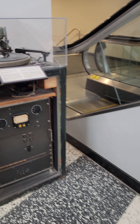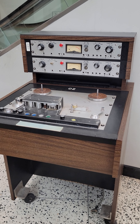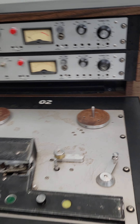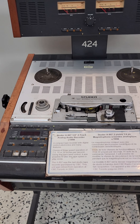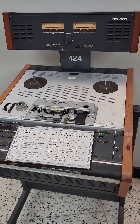We're gonna come over here to a reel-to-reel machine. Some of the plaques are missing. There's a two-track; it says circa 1990. That looks older than that, but okay.